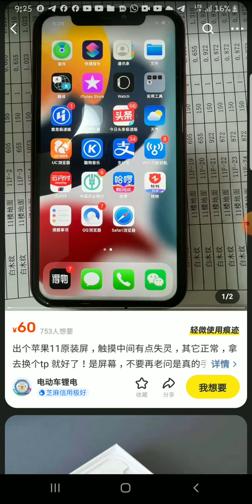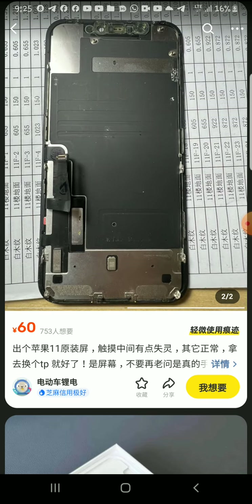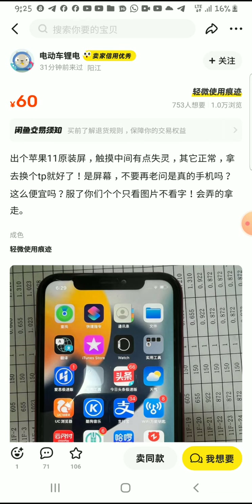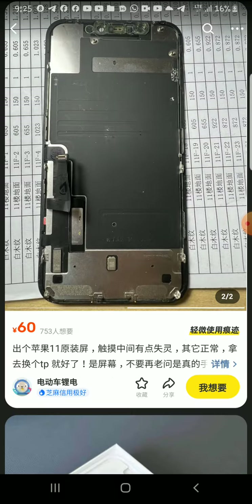Sometimes the price may be so cheap that you think you found a good deal, but it could actually be a scam. Make sure you know what you're buying. In my case, this is a screen for iPhone 11 — you can see it here. So, how to spot a good supplier: go to their profile and click on it.